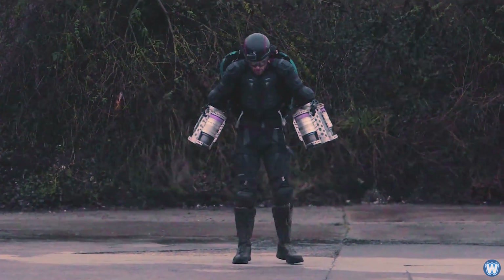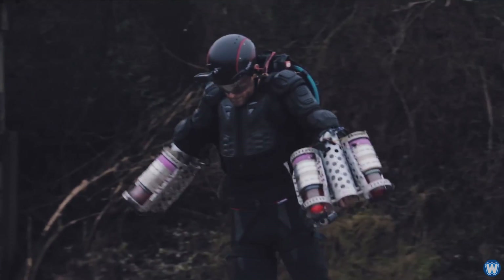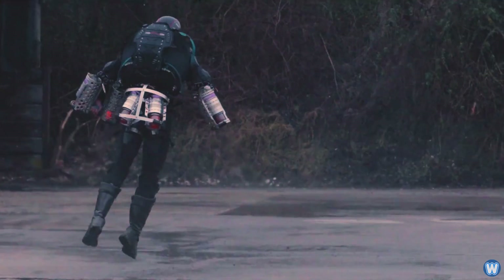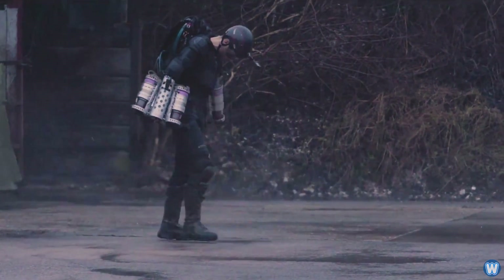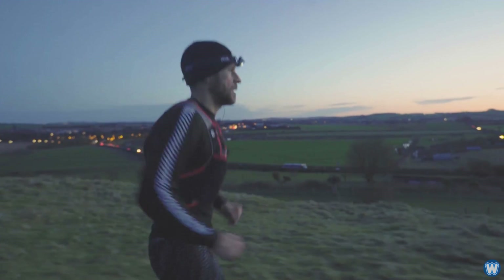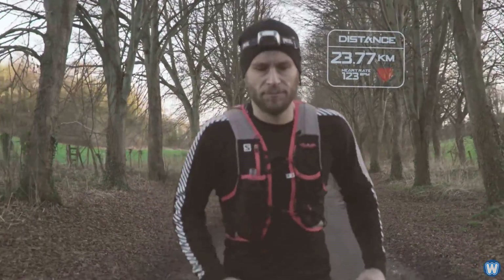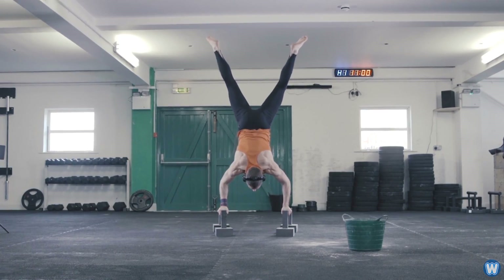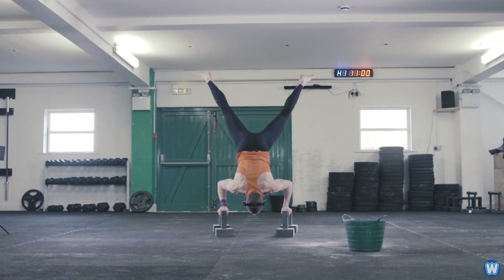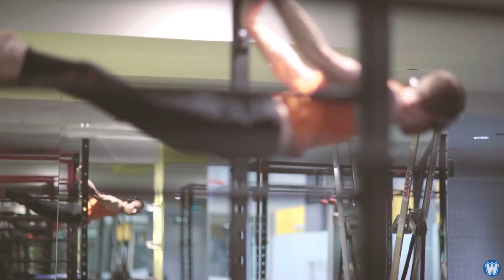The original suit required an enormous amount of physical control from the pilot due to the forces achieved from its jet engines. Richard may not be Iron Man, but he is a real-life superhero in his own right. Richard Browning is an ex-Royal Marine with an extremely regimented exercise routine, consisting of cycling over 150km, running 40km, and doing 3 intensive calisthenics sessions per week, which has given him the physical strength and balance to control the jet suit.